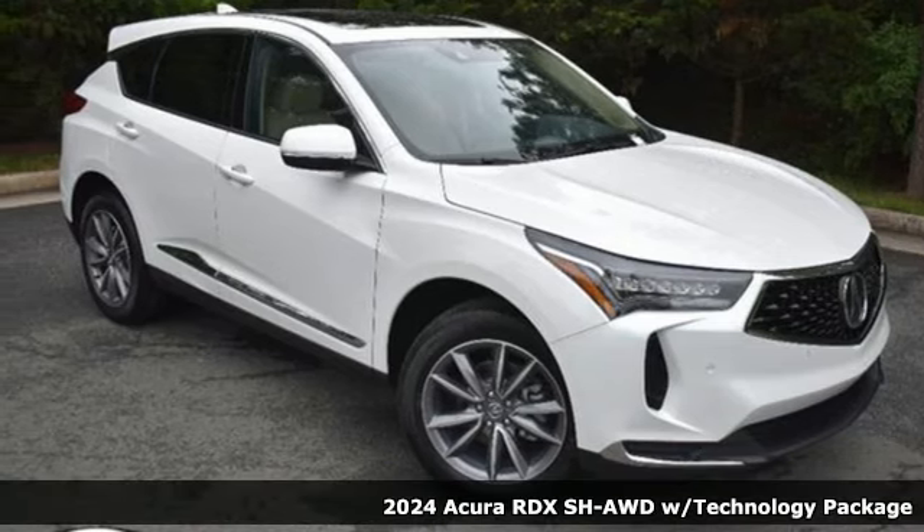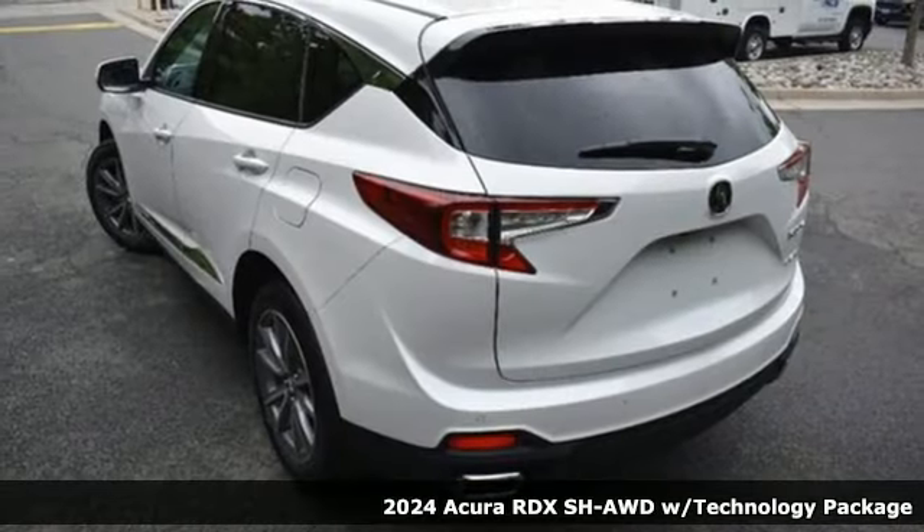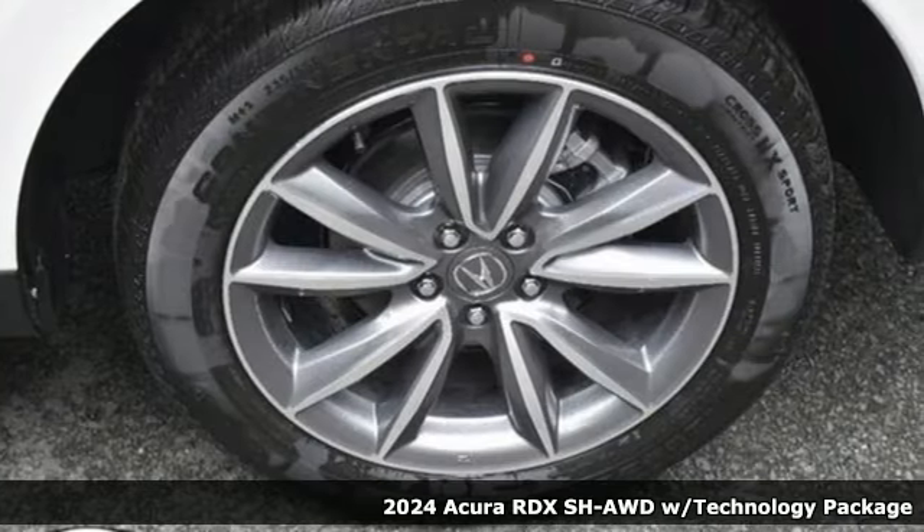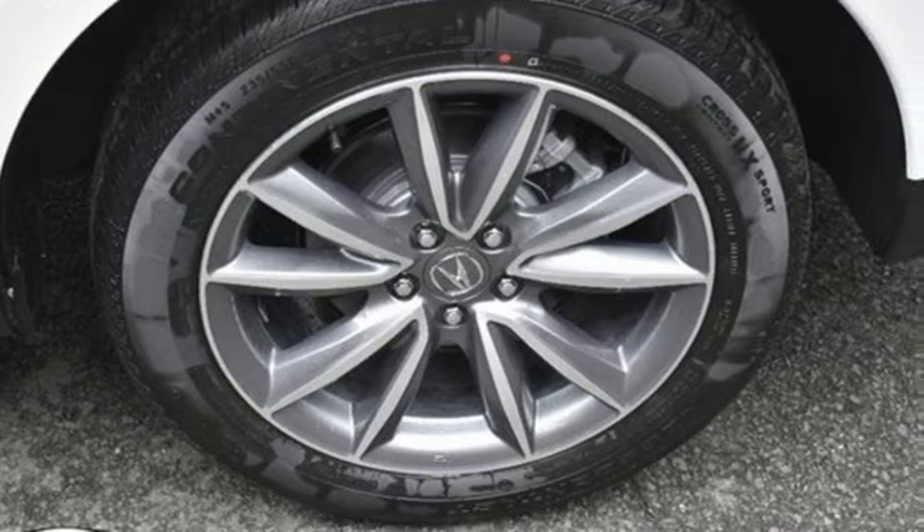Here's the new 2024 Acura RDX. It connects you and the road and is the benchmark in the premium SUV class. And with features like these, every drive is a pleasure.